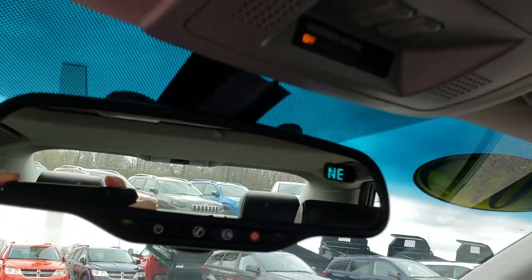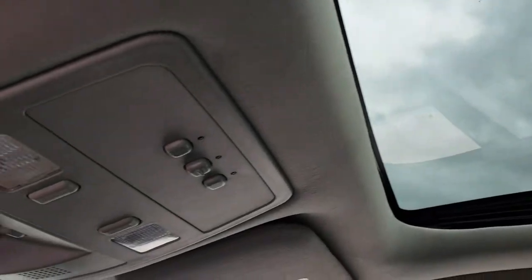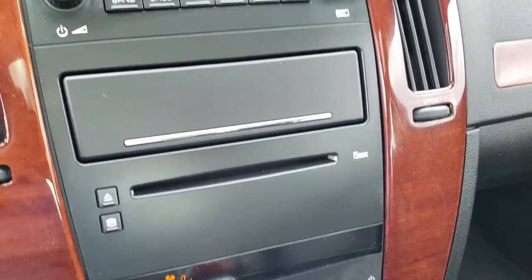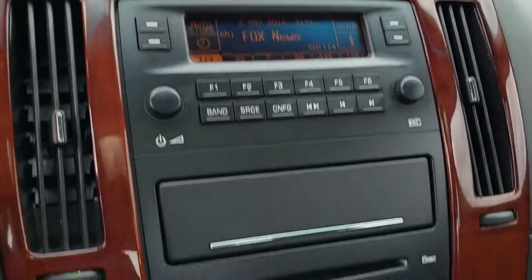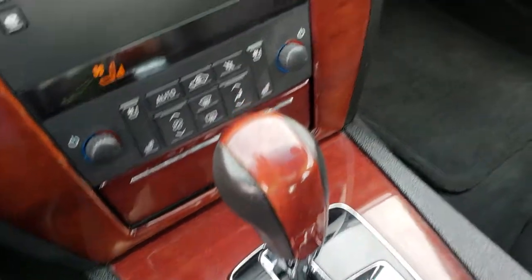Up here you have your OnStar capabilities as well as your compass display. This one does have the power sunroof, HomeLink buttons for your garage doors, and map lights. It comes with the six-disc CD changer, AM/FM, and SiriusXM radio capabilities. Down here you have your dual climate control and the heated and cooled seat buttons. It's an automatic transmission and all-wheel drive, as we mentioned, with the V6 pumping out 255 horsepower.